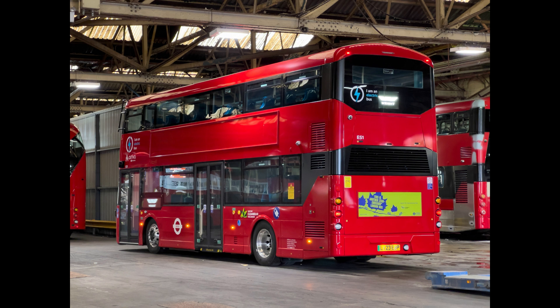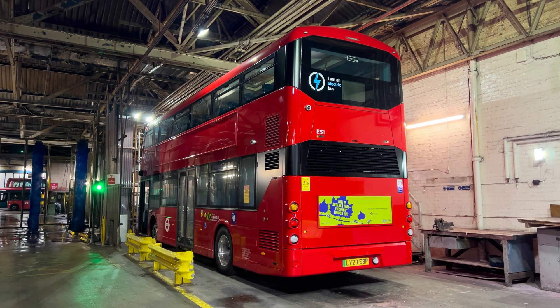I must admit these do look rather nice. As I say, 16 for the 307 route — we need 14 to run it in service, so there's a couple of spares to allow for one being off for regular maintenance and possibly one for any other issue. A couple of spares is standard practice.